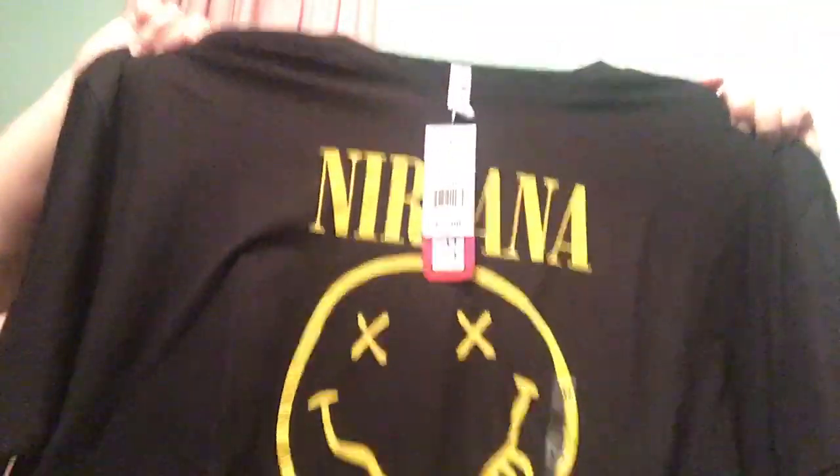I used to have one exactly like this Nirvana shirt, but it's all torn up around the collar from the washer. These were $20 each but on sale two for $20. I also used to have one like this second Nirvana shirt — so the two Nirvana shirts were $20 total. And then there's a $15 Harry Potter Platform 9¾ shirt.